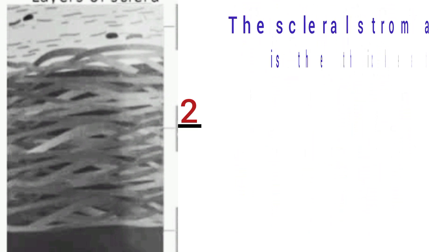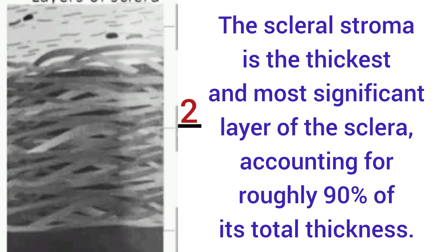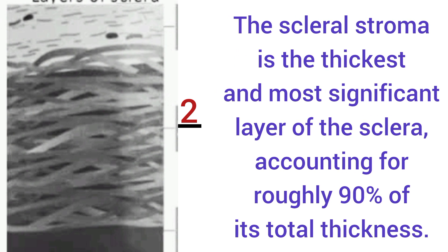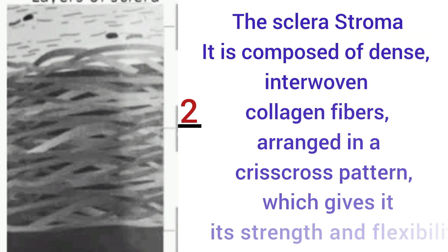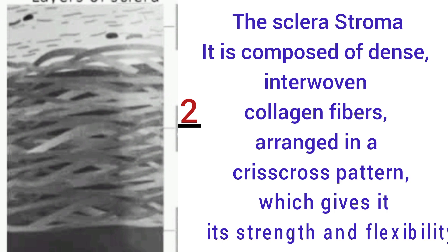The second layer, the scleral stroma, is the thickest and most significant layer of the sclera, accounting for roughly 90 percent of its total thickness. The scleral stroma is composed of dense interwoven collagen fibers arranged in a crisscross pattern, which gives it its strength and flexibility.